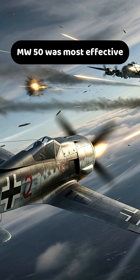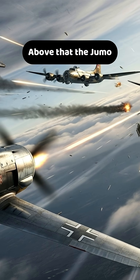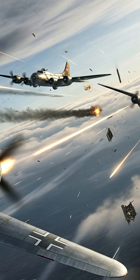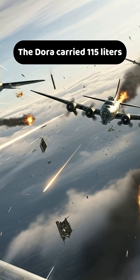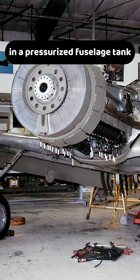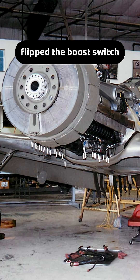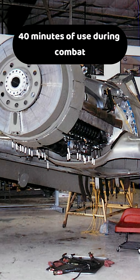MW-50 was most effective at low to medium altitudes. Above that, the Jumo supercharger lost efficiency and the MW-50 provided little additional benefit. The Dora carried 115 liters of MW-50 fluid in a pressurized fuselage tank, injected when the pilot flipped the boost switch — enough for a total of about 40 minutes of use during combat.